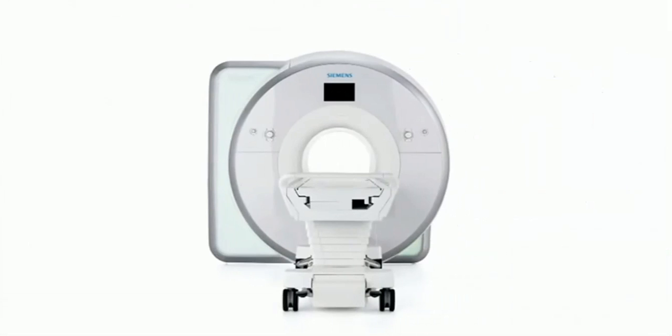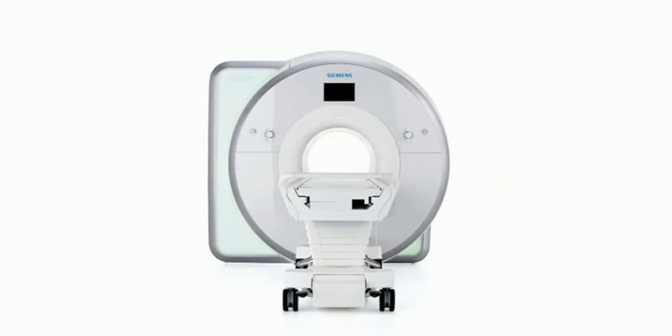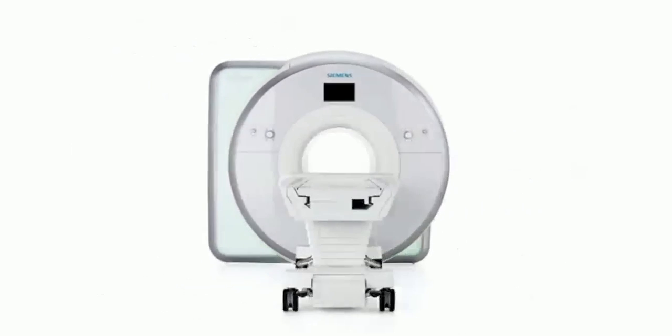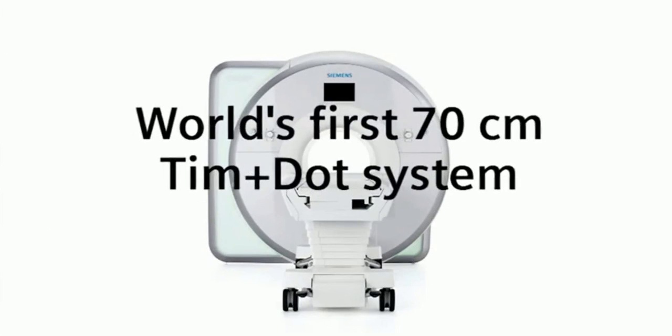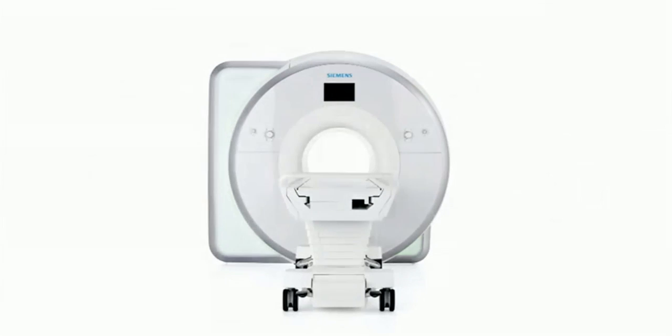Welcome to your guided tour of the Magnetom AERA, offering breakthrough technology with TIM4G and DOT that will significantly increase your productivity and, as a result, transform every part of your day.